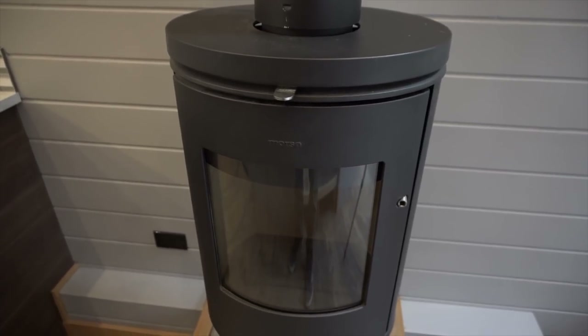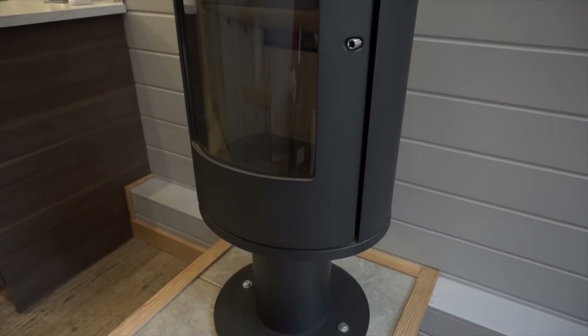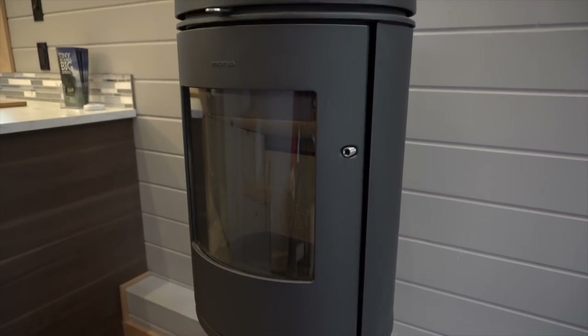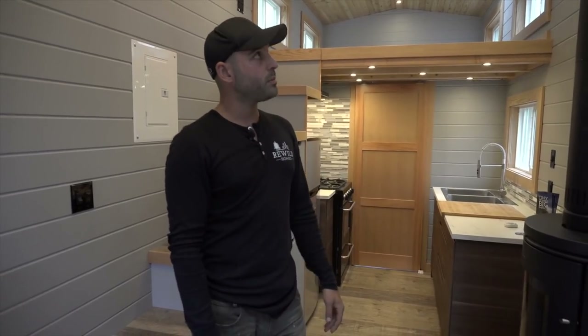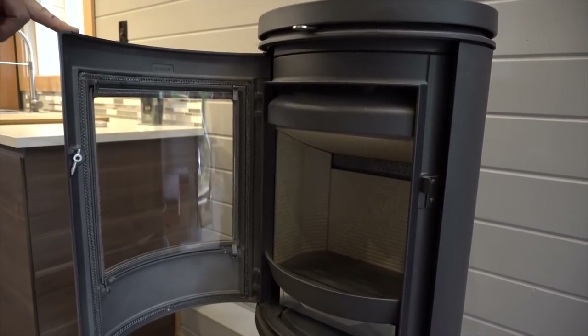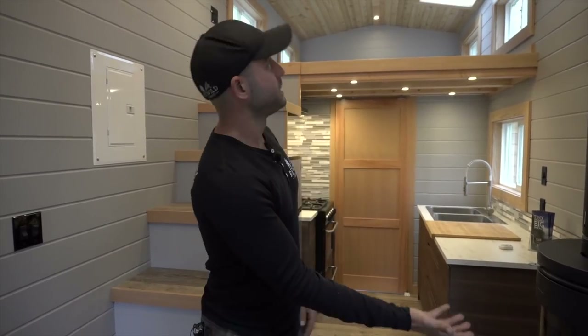As you can see, the blaringly obvious main source of heat is this Morso wood stove. There are less expensive options, but they're usually quite a bit bigger and their clearances cause the stove to be way out in the way. The Morso is more expensive but worth it — fantastic products, very happy with it, and low clearances. In a small space like this, especially with spray foam insulation giving a really good R-value, anything bigger is going to blow you out.